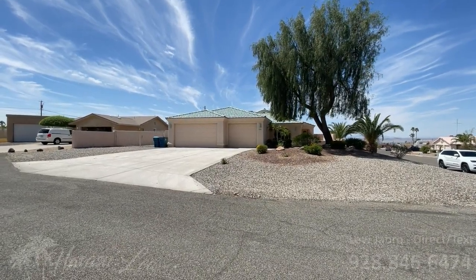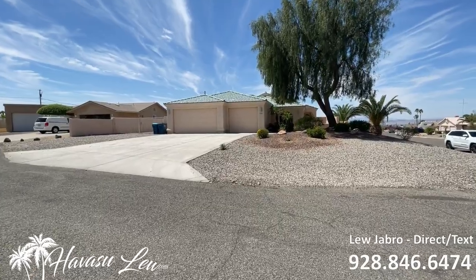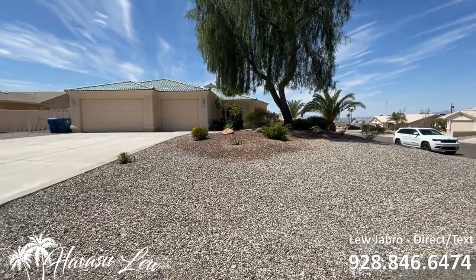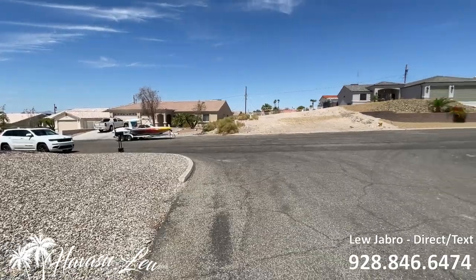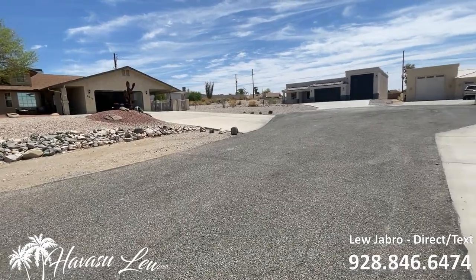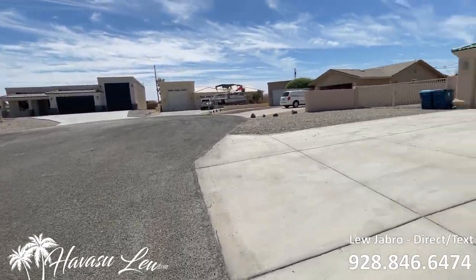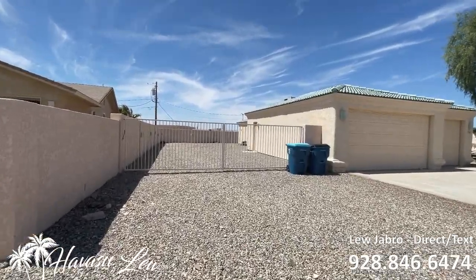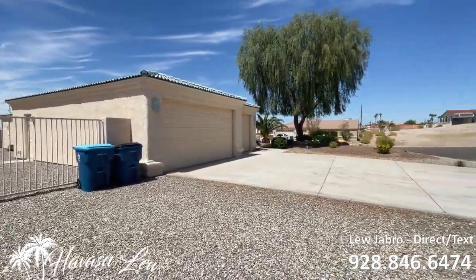Alright guys, we're out here at 3230 Silver Arrow Court. Brand new listing — not even a sign in the yard yet. Nice cul-de-sac corner lot, looks like it's 10,367 square feet. Real nice houses all around, brand new house over here at the end of the cul-de-sac. There's tons of gated side parking, and plenty of room to add or build an RV garage in the future if you wanted to.